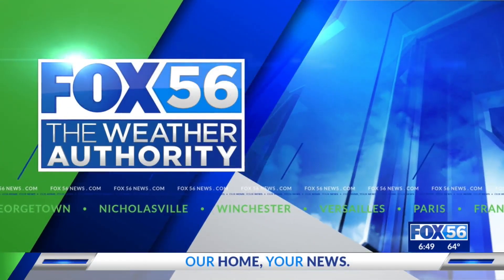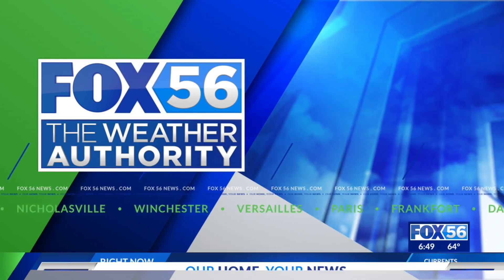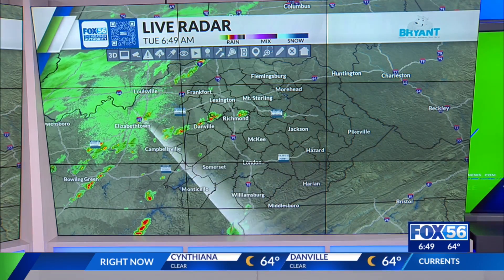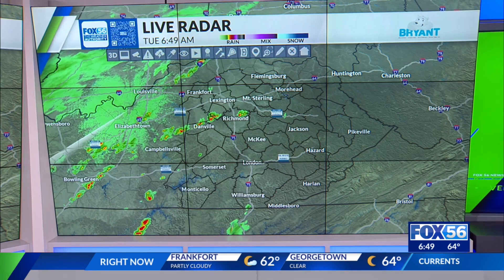Now your forecast from Fox 56 News, the weather authority. Good morning, everybody. We actually have some showers to track for us this morning — much needed showers at that, thanks to a cold front that's working its way across the state as we're kicking off the day.